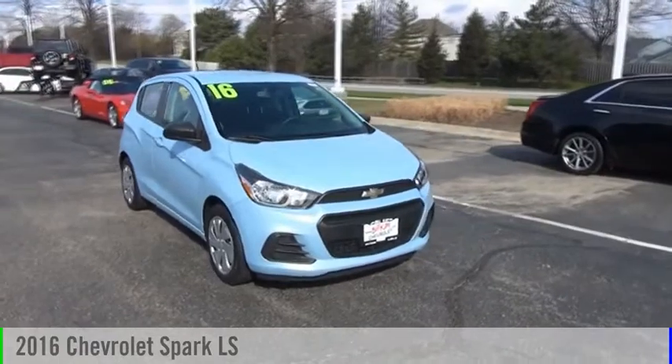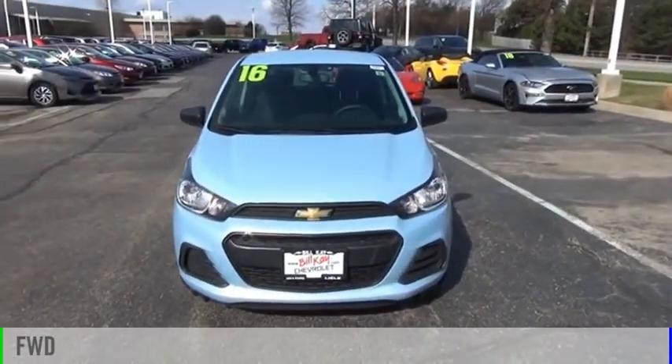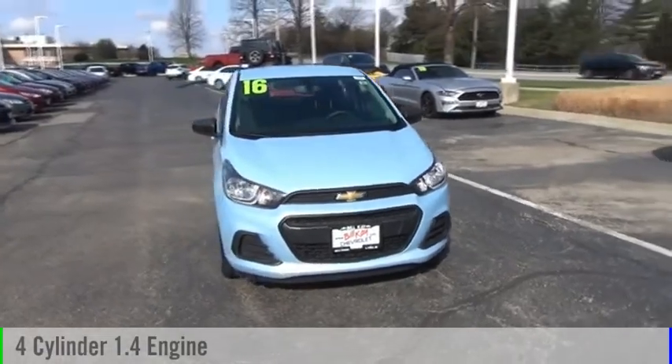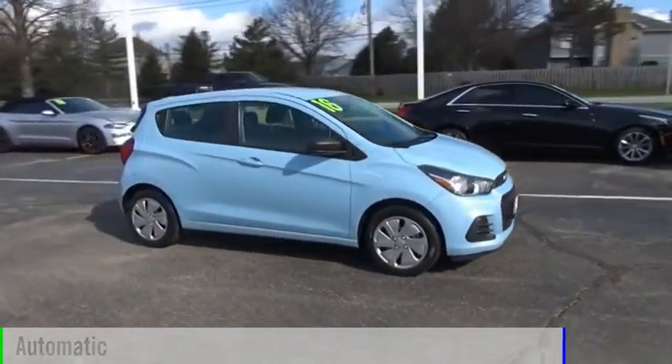Take a ride in the 2016 Spark. This vehicle is powered by a front-wheel drive, four-cylinder, 1.4-liter engine, and comes with an automatic transmission.